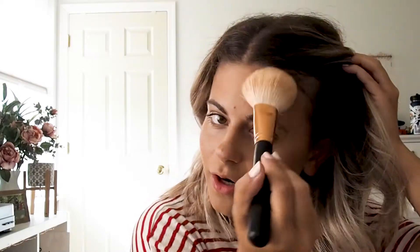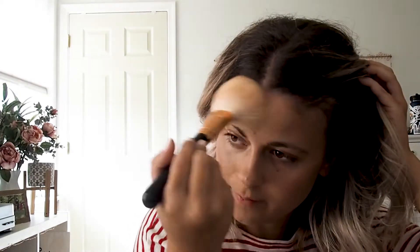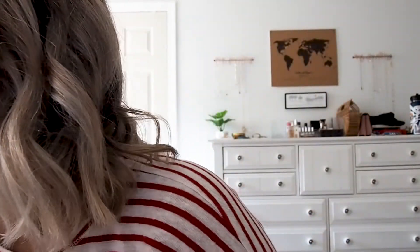I used to try new bronzers all the time, but I haven't gotten a new one in so long. My favorite product to try is always foundation — I just love base products. I'm going to take a little bit more of the RMS concealer and put it over my eyelids.